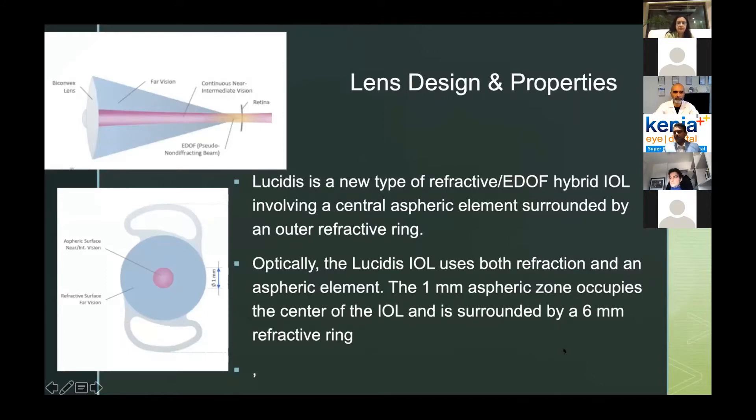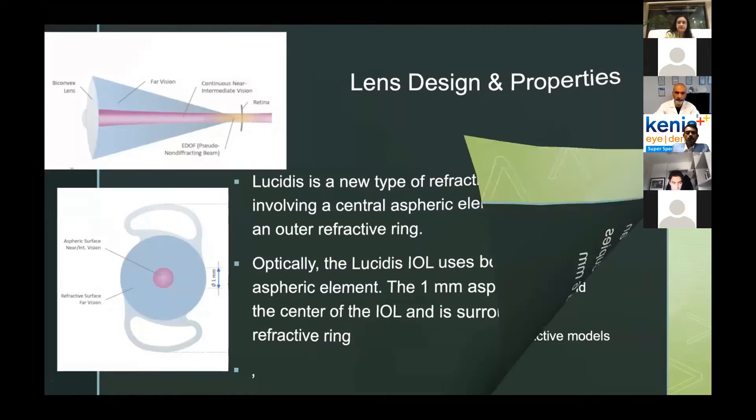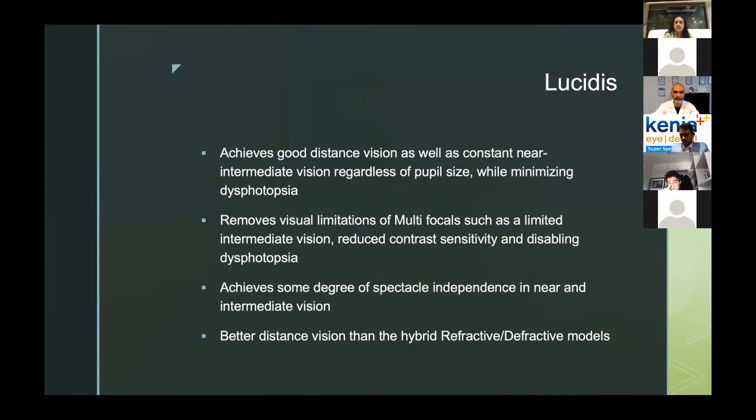Looking at the lens design and properties of Lucidus — there's an aspheric surface at the center surrounded by a refractive surface. This is just a one-millimeter central zone. This is a cross-section of the lens, which is actually a biconic mixed lens that uses the EDOF principle — specifically a pseudo non-refracting beam — so there is continuity between far, intermediate, and near vision. It achieves good distance, near, and intermediate vision while minimizing dysphotopsia. It removes the visual limitations of multifocal IOLs such as reduced contrast sensitivity and dysphotopsia, achieving spectacle independence in near and intermediate vision and better distant vision than other EDOF models.